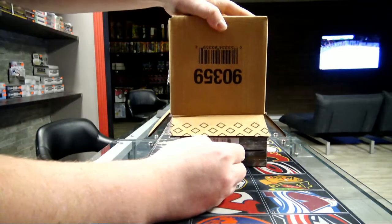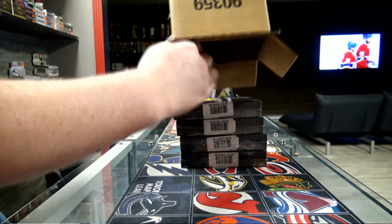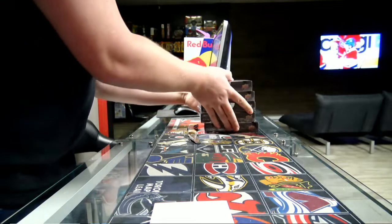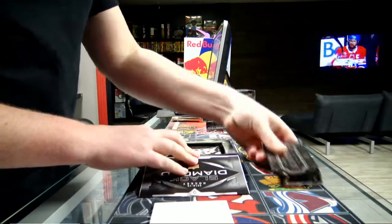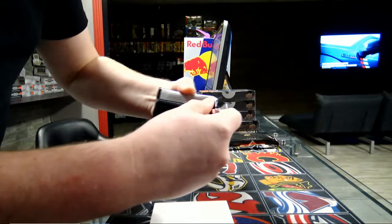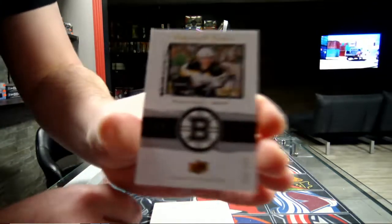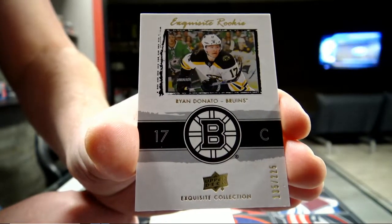So five boxes, we're getting there. My prediction is a Pettersson diamond one-of-one — we'll see. Alright, so Exquisite first. We started with Exquisite out of 225 for the Boston Bruins. The Netto Exquisite out of 225 for Boston.